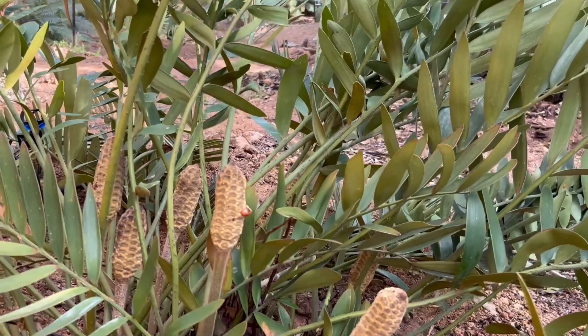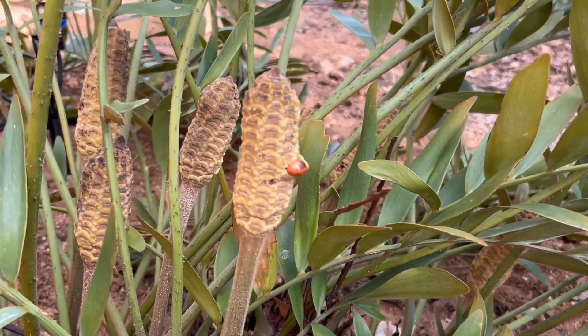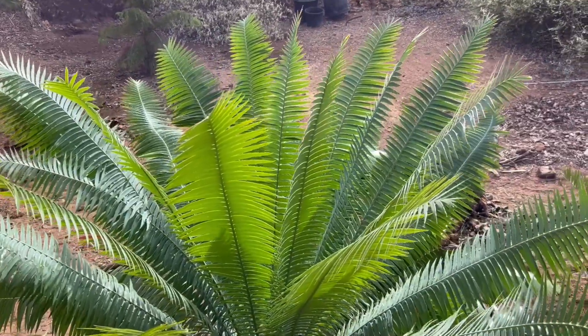We've grown all of these plants from seed that we've legally imported into Australia. Jo went to different places and collected the seed, and we brought them back into Australia legally. We have been exporting all around the world. These originate from Mexico.